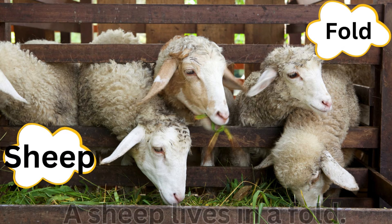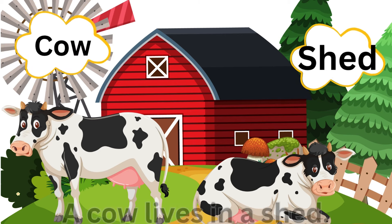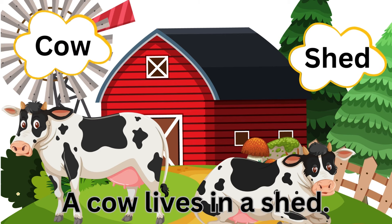Fold, sheep — a sheep lives in a fold. Cow, shed — a cow lives in a shed.